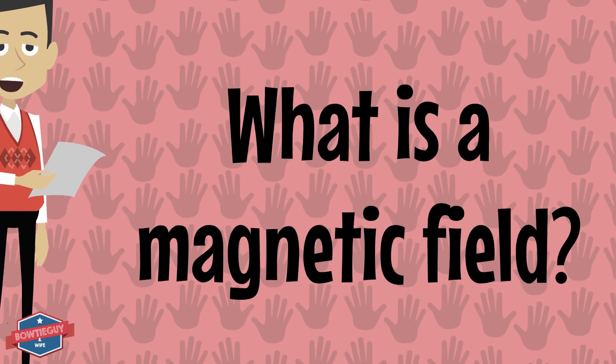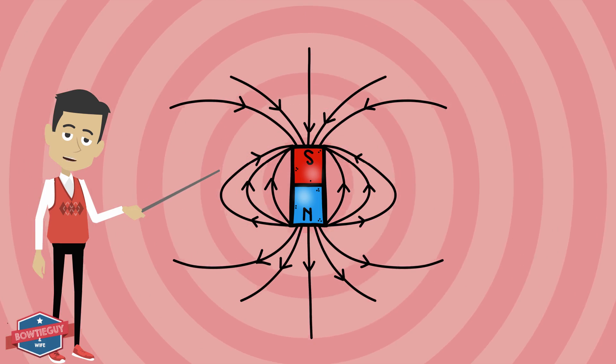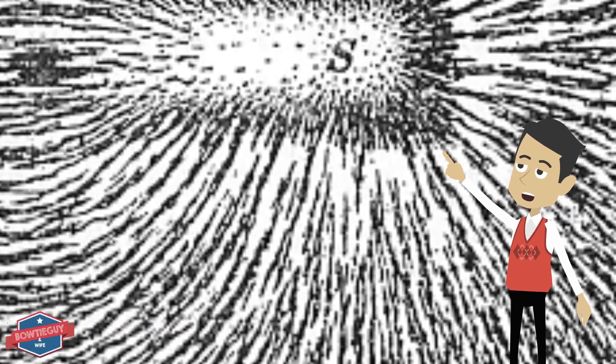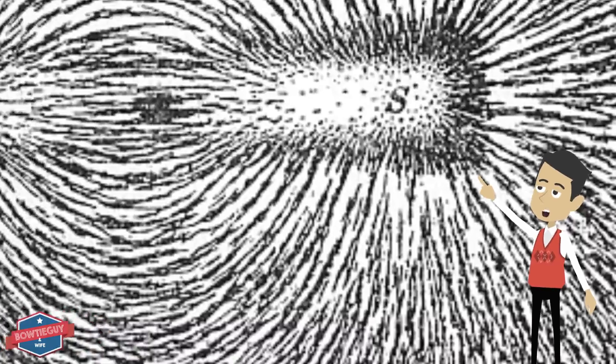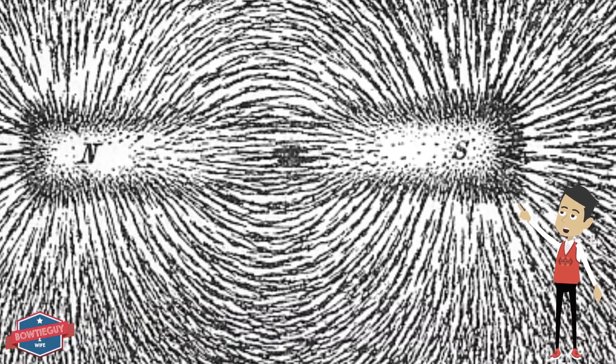What is a magnetic field? A magnetic field is the area around a magnet in which magnetic forces can attract or repel other magnets. If you don't believe me, check out this magnet right here. I've poured some iron filings around this magnet and you can see what a magnetic field looks like here.